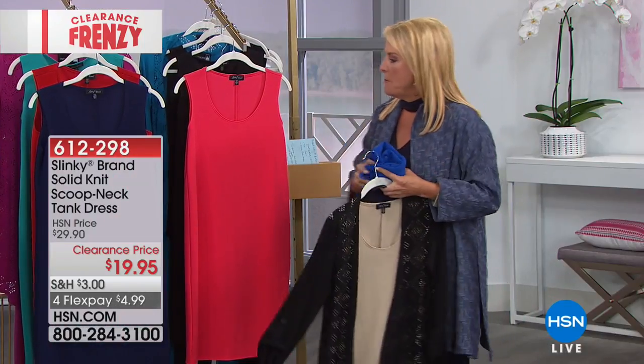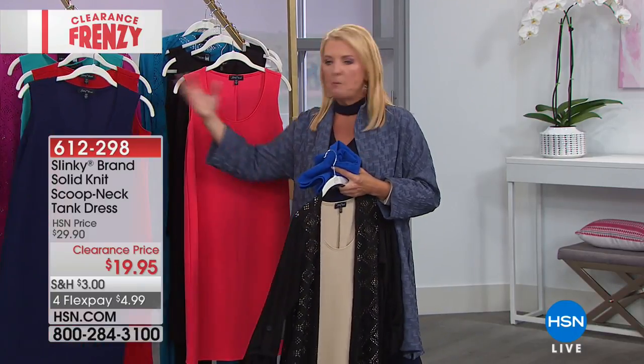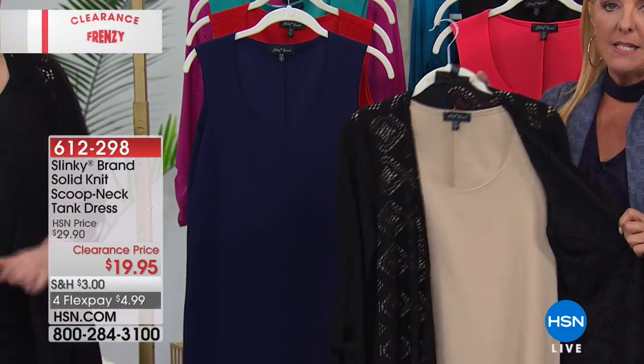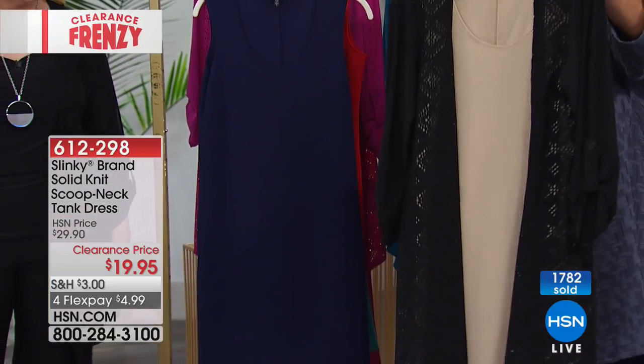Think about wearing it in navy with a cute pair of brown boots, and then just put a jacket over it as we hit fall. This is part of Anthony's three-piece set in the sand color, and look at how really lovely that is.